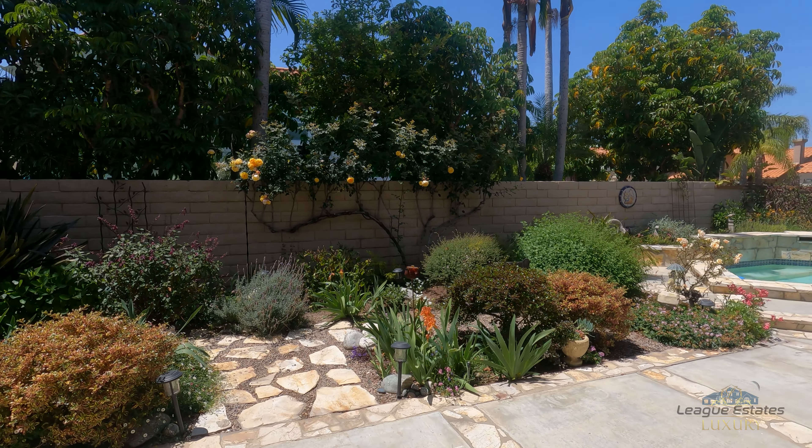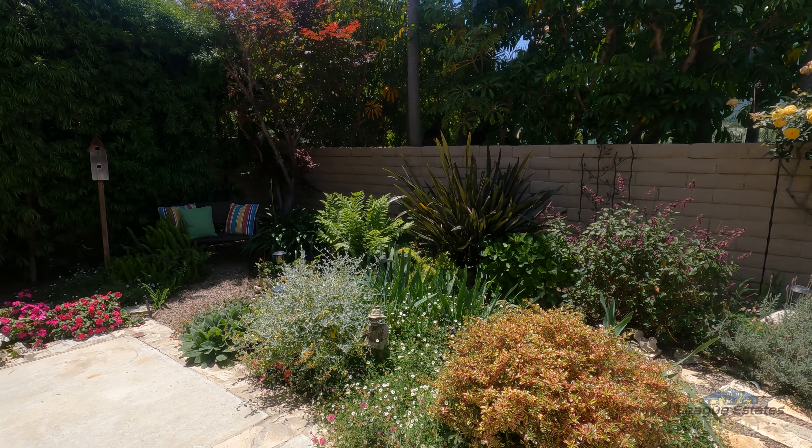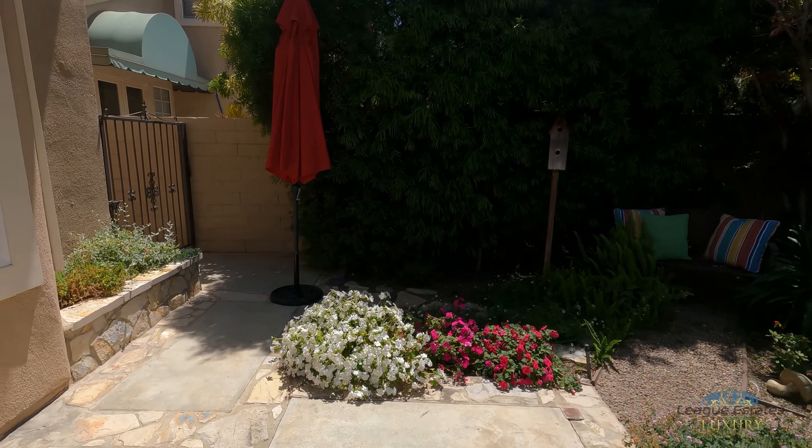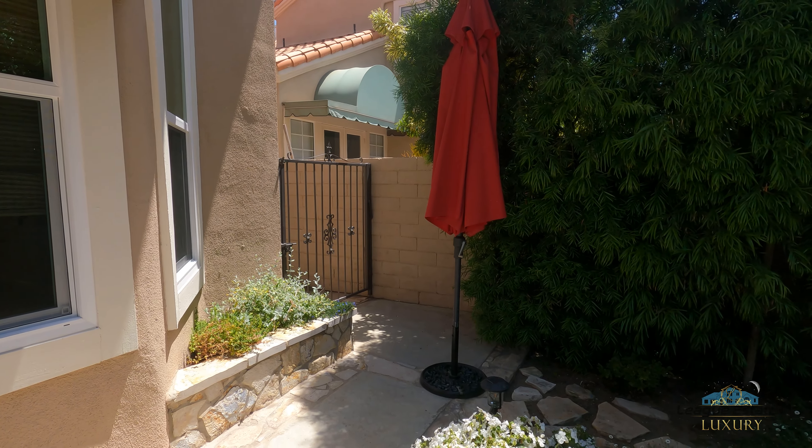Take a look at this gorgeous backyard — got plants and trails, places to sit everywhere. And then you have a large side yard here to store your things, garbage cans, that kind of stuff.